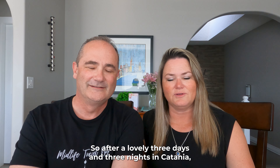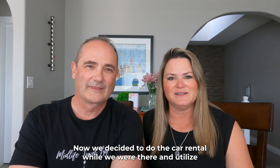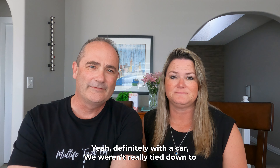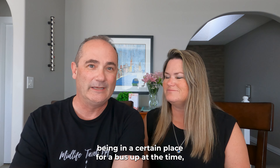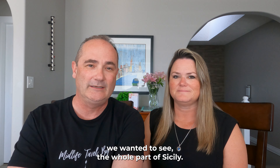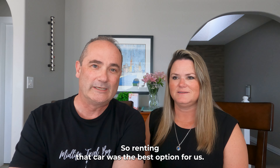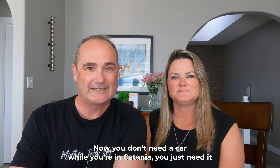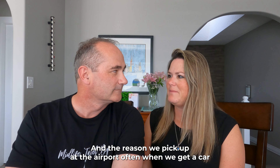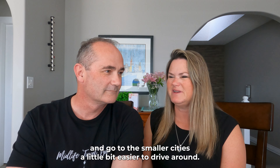After three days in Catania we went back to the airport and picked up a car rental. We chose a car over trains and buses and found the freedom really nice, especially in Sicily — we weren't tied to bus schedules and we knew we'd be driving around most of the island. You don't need a car while in Catania itself, just if you're leaving. We typically pick up a car at the airport when leaving big cities so we can walk the city first and drive the smaller ones.